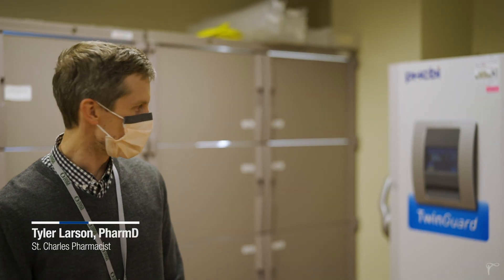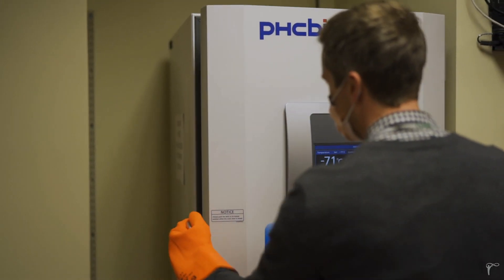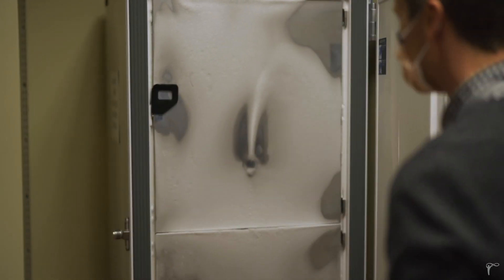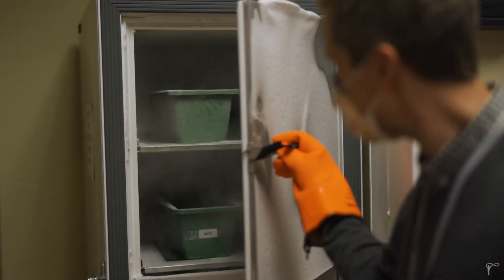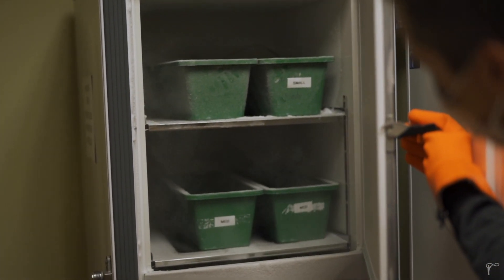We have our ultra-cold freezer that we've got for the purposes of storing COVID-19 vaccines, specifically that of the Pfizer brand, which was recently approved by the FDA under EUA. We're expecting to receive vaccine this week to get our first allocation, which is 975 doses or about 195 vials of the vaccine.